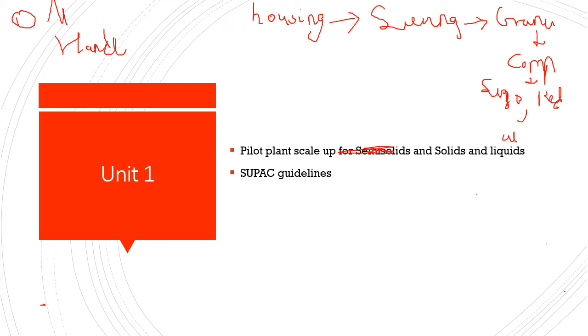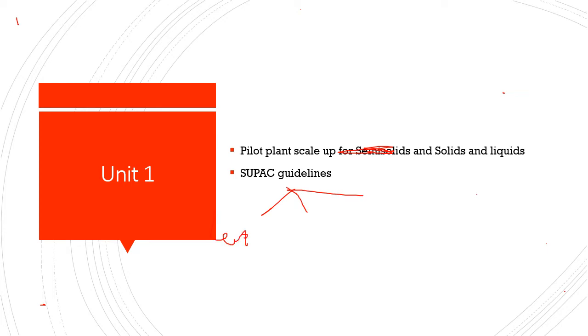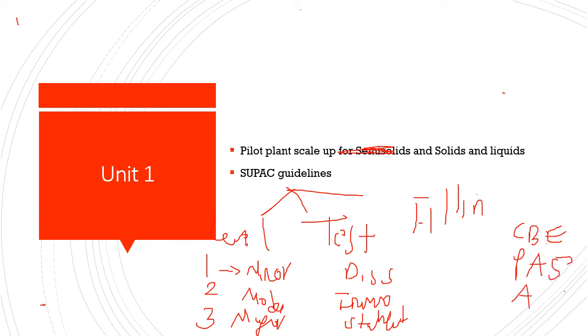The next question is the SUPAC guidelines — Scale-Up and Post-Approval Changes guidelines. There are three levels: level one (minor), level two (moderate), and level three (major). In testing documentation, you must provide information on dissolution studies, in-vivo bioequivalence studies, stability data, and chemistry data. In filing documentation, changes are effected via Prior Approval Supplement (PAS) and Annual Report (AR).